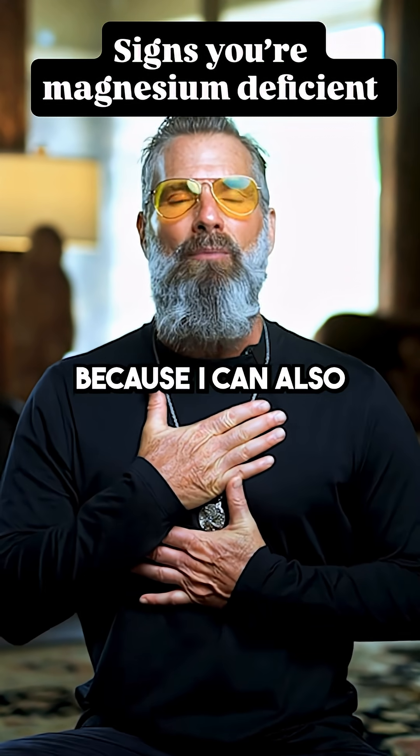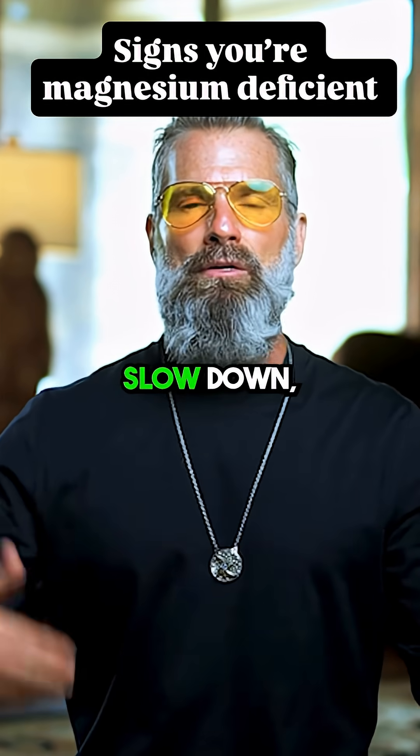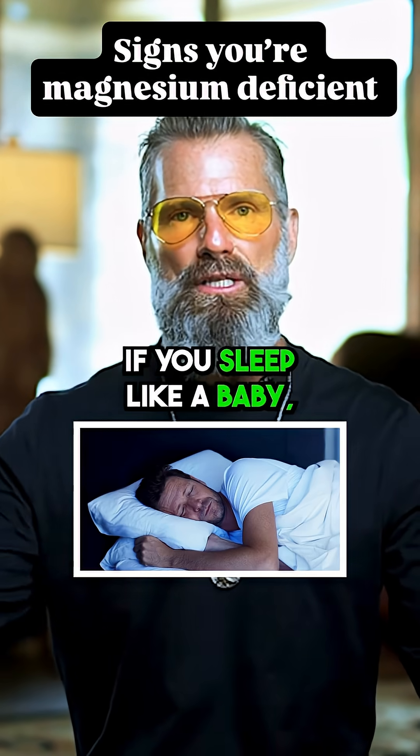How do I know this? Because I can also get magnesium deficient. Slow down, take a hot Epsom salt bath — if you sleep like a baby, it's a sign.